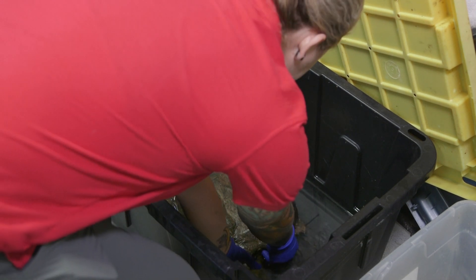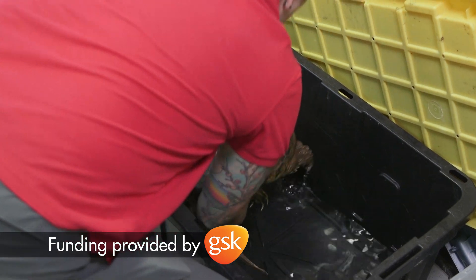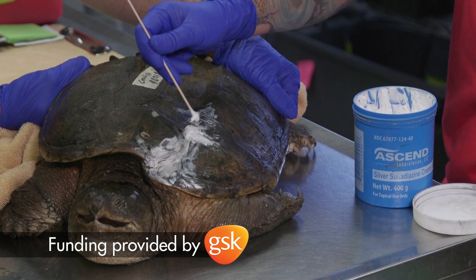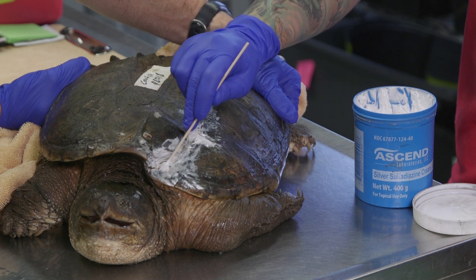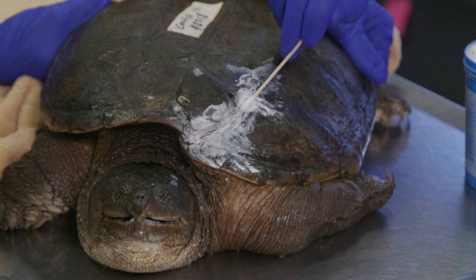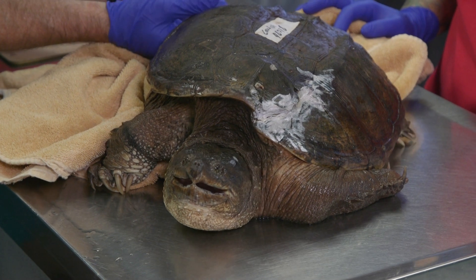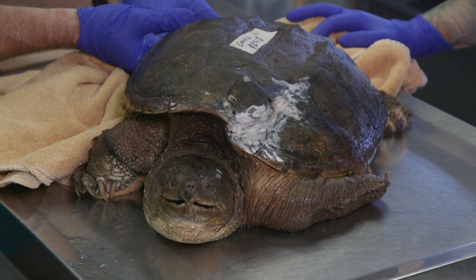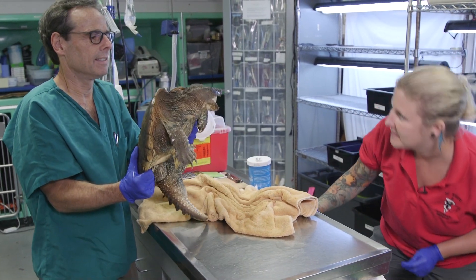Cowfish was found on the side of the road — he was probably hit by a car. We tried to repair his shell a little bit. Right now he's got a white antimicrobial ointment on him to help prevent any type of infection and to promote shell healing. This will heal up nicely, especially in snapping turtles — it'll kind of keratinize, like your fingernail.